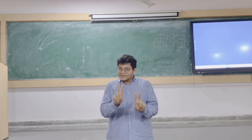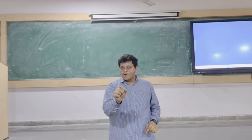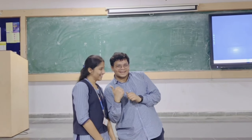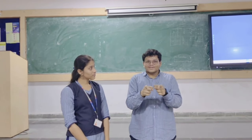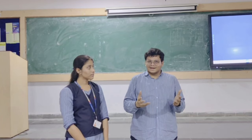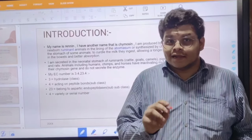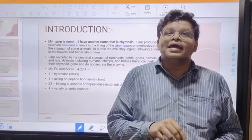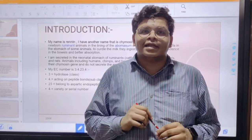There are two enzymes in the body having the same name. One renin belongs to the kidneys, whereas I — chymosin — belong to the digestion of milk or curd. I am an extracellular enzyme, meaning I am secreted by the cells but do not work inside the cells.